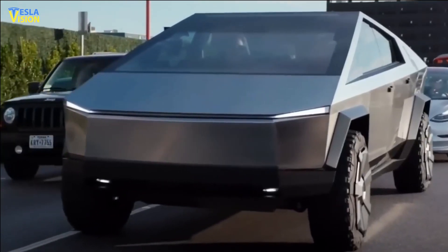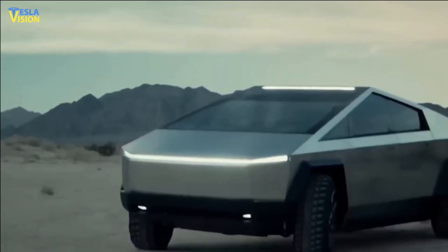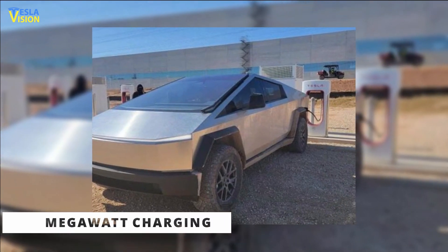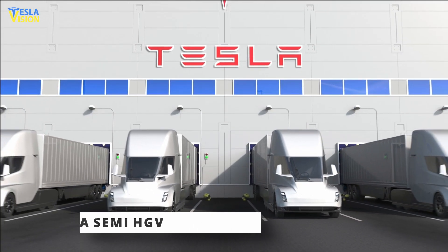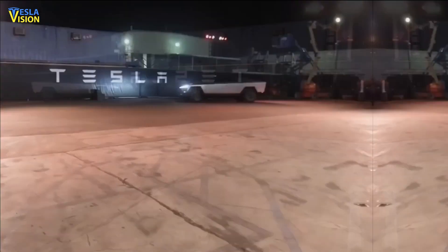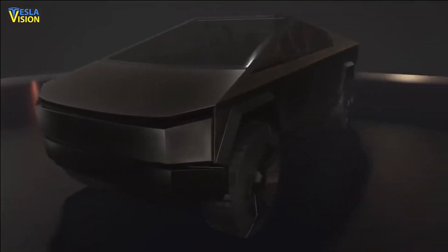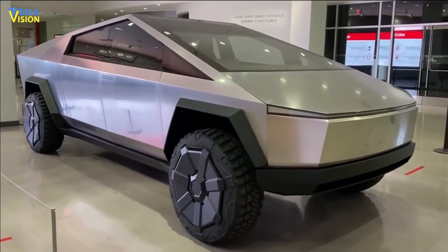The new Tesla Cybertruck will be compatible with megawatt charging. Musk claims that this technology was created for the upcoming Tesla Semi HGV and will be accessible to Cybertruck drivers. He earlier indicated that the Cybertruck would be manufactured in the middle of 2023, and that the first consumers might get their hands on this cutting-edge electric pickup truck before 2024. These chargers are mainly intended to charge a fleet of electric semi HGVs, but he verified that the next Cybertruck would also be able to utilize them.